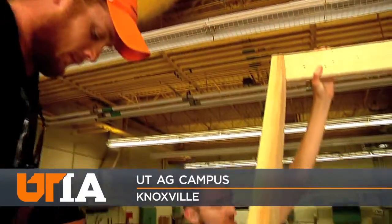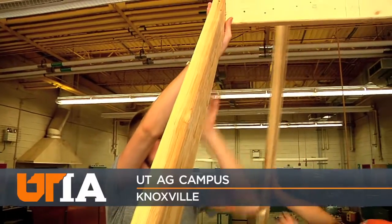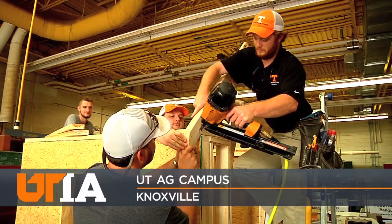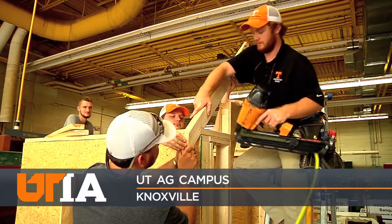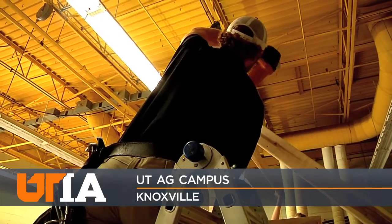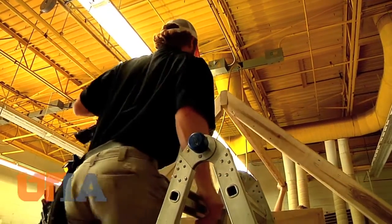Each nail, each board, and Smokey's doghouse rises — a playhouse that will be donated for a good cause. These construction science students at UT's Institute of Agriculture are building this structure for Holston Habitat for Humanity in the Tri-Cities.